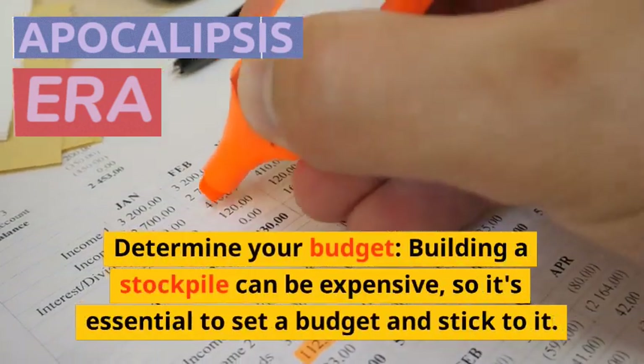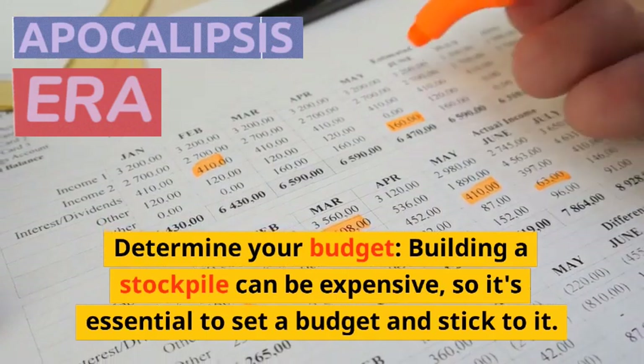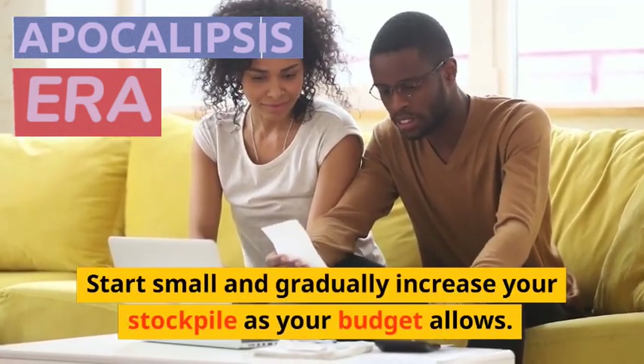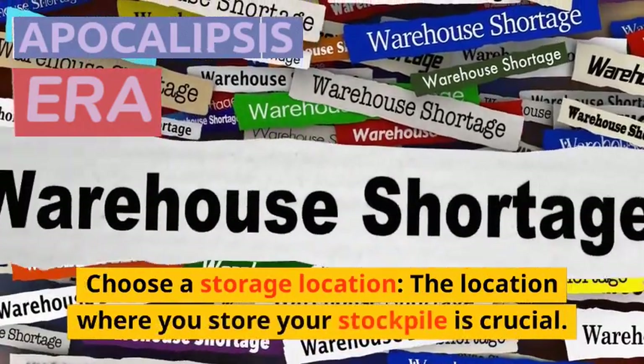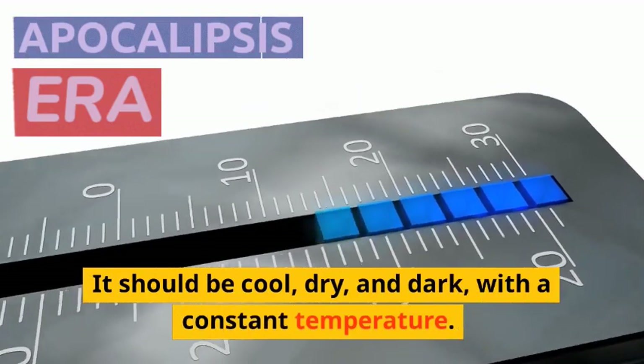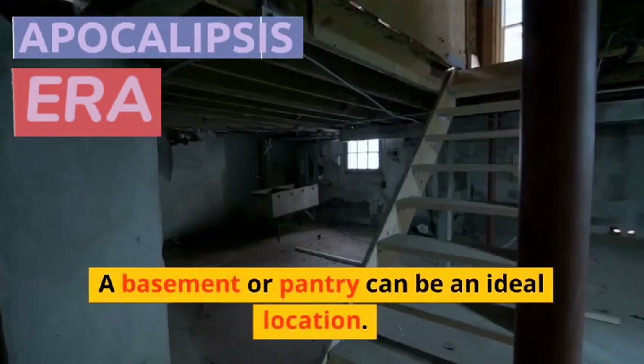It's essential to have a clear idea of your needs before you start stockpiling. Determine your budget. Building a stockpile can be expensive, so it's essential to set a budget and stick to it. Start small and gradually increase your stockpile as your budget allows. Choose a storage location. The location where you store your stockpile is crucial — it should be cool, dry, and dark, with a constant temperature. A basement or pantry can be an ideal location.